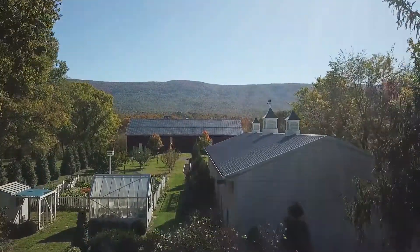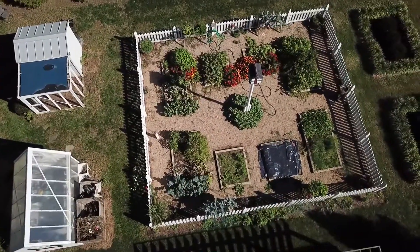My husband is really into gardening and here they had greenhouses available. We could choose any size, any look, and any design we wanted for our property to have a greenhouse on the property.